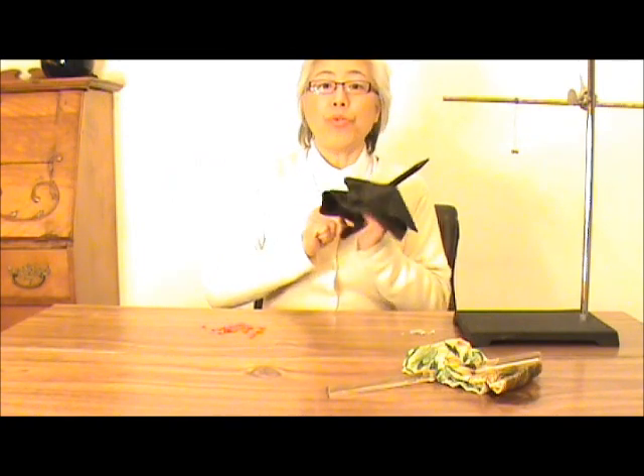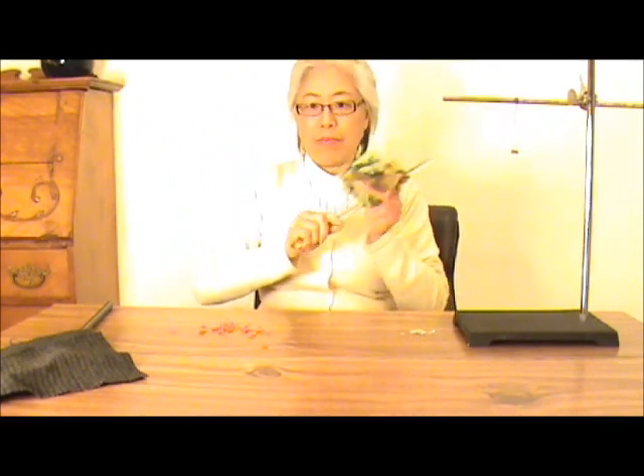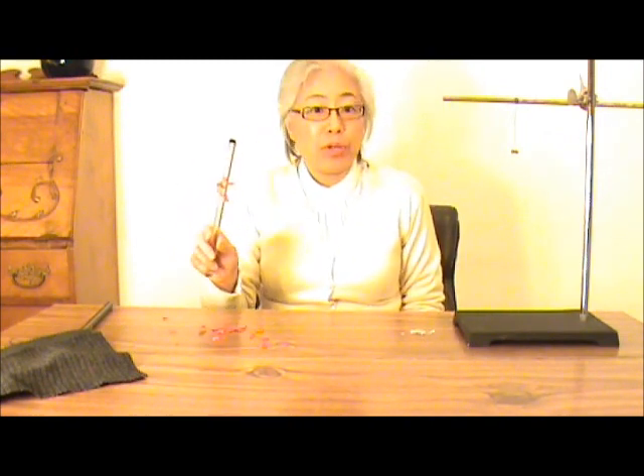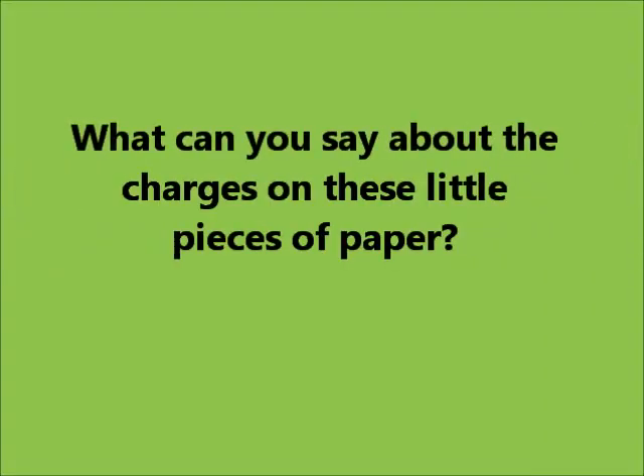Now I can use this negatively charged rod to attract these little pieces of paper. Since the negatively charged rod attracts the little pieces of paper, what kind of charge do you think these little pieces of paper carry? Are the pieces of paper positively charged? Let's give this positively charged glass rod a try and see if it repels the paper. No, it attracts the paper too. So what can you say about the charges on these little pieces of paper? They are neutral.